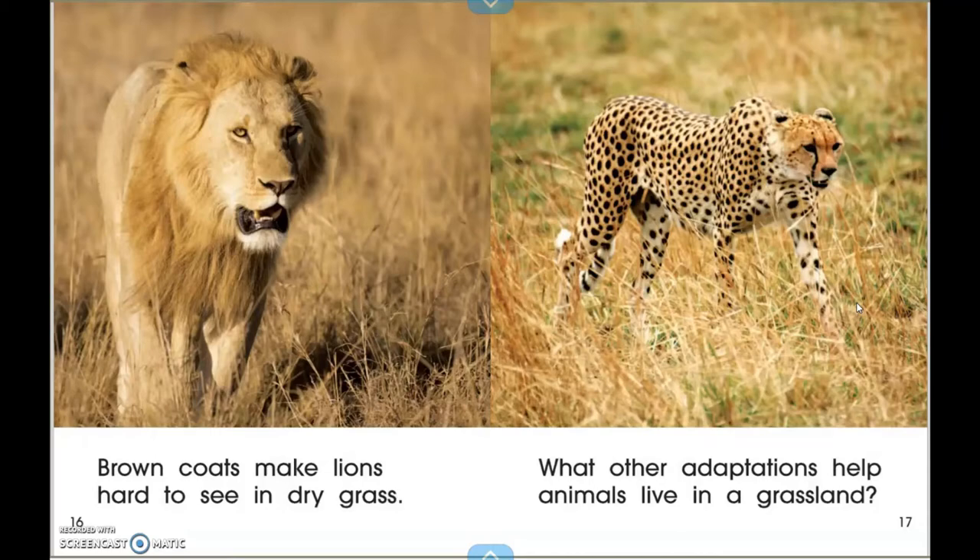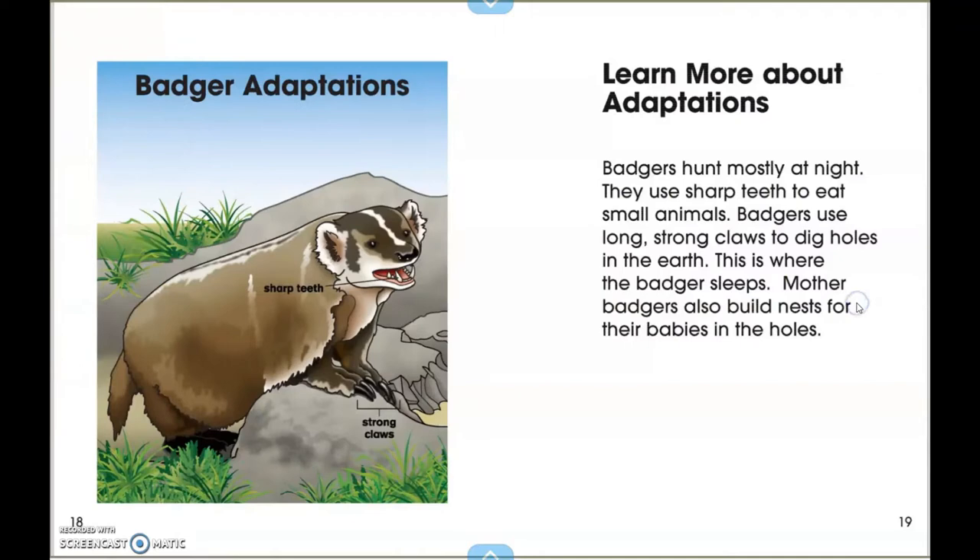The brown coat makes lions hard to see. What other adaptations help animals live in a grassland? Badger adaptations: badgers hunt mostly at night. They use sharp teeth to eat small animals. Badgers use long, strong claws to dig holes in the earth.